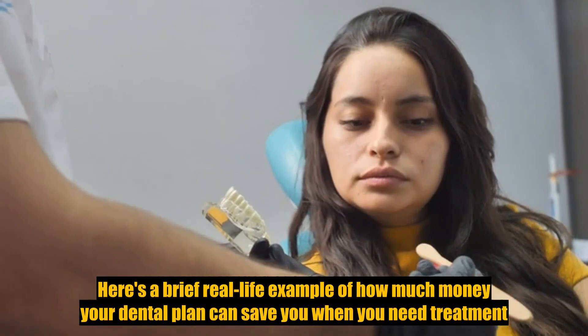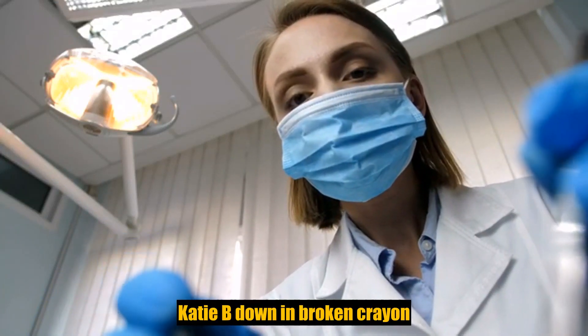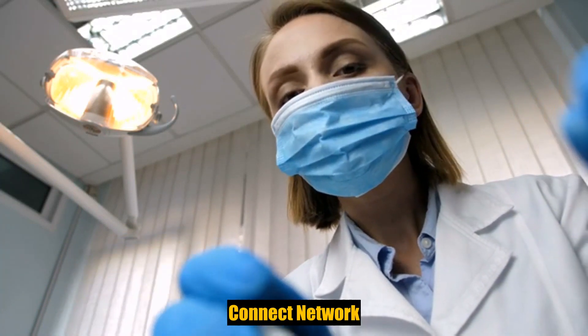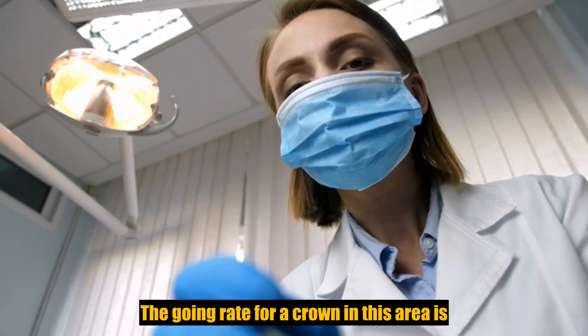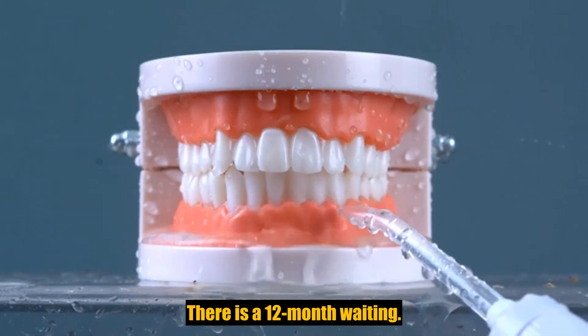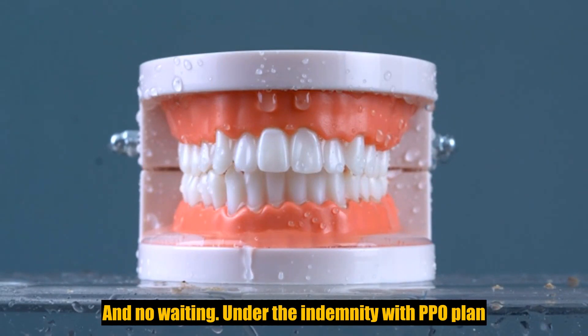Here is a brief real-life example of how much money your dental plan can save you when you need treatment. While eating dinner one evening, Katie bit down and broke a crown. The next day Katie visits her dentist who participates in the network. The going rate for a crown in this area — under the standard PPO plan there is a 12-month waiting period, and no waiting period under the indemnity with PPO plan.